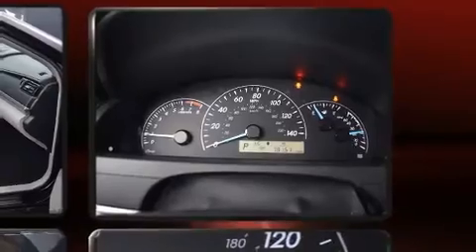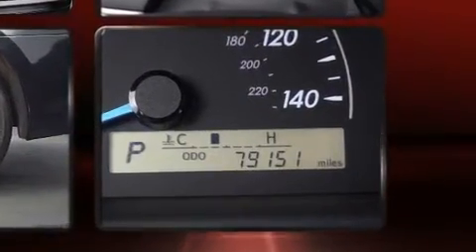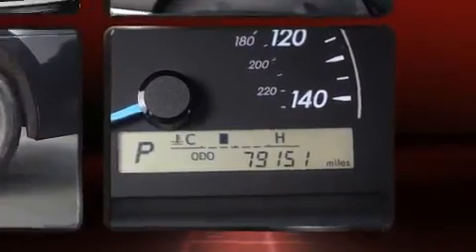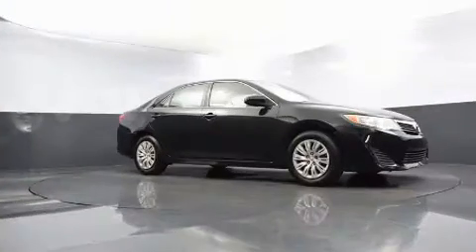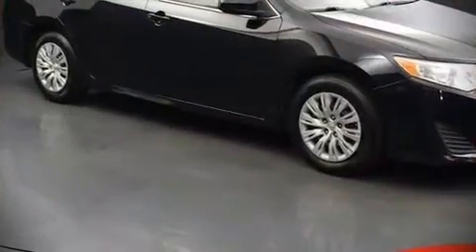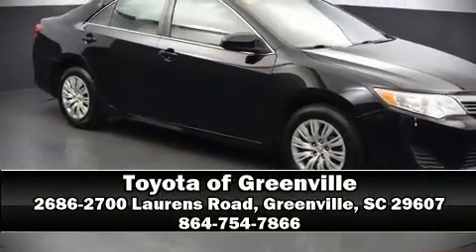With electronic stability control supplementing mechanical systems, you'll maintain precise command of the roadway. This vehicle has achieved certified pre-owned status by passing Toyota's comprehensive certification process. Stop by our dealership or give us a call for more information.